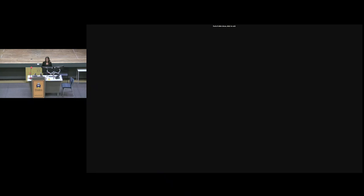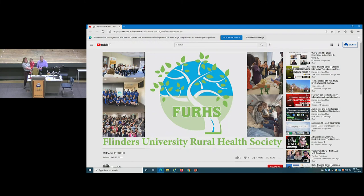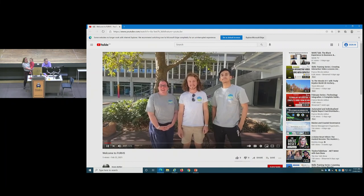My name's Kirsty and I'm the co-president of the Flinders University Rural Students Club. We have a short video to show you today, and then I can answer any questions you have. It's a really good club — I strongly recommend getting involved. We do a lot of different things with allied health, nursing, and medicine.